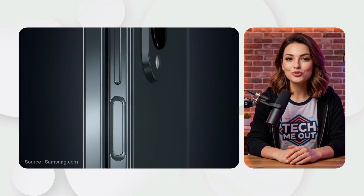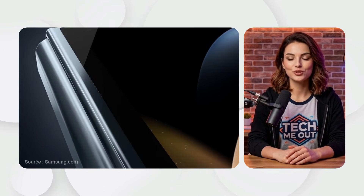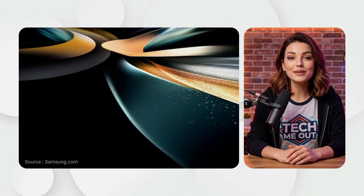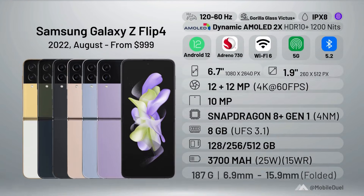Samsung Galaxy Z Fold 4, 2022. The Z Fold 4 was all about refinement. It became lighter and thinner. New software features like the taskbar made multitasking feel like using a desktop computer.